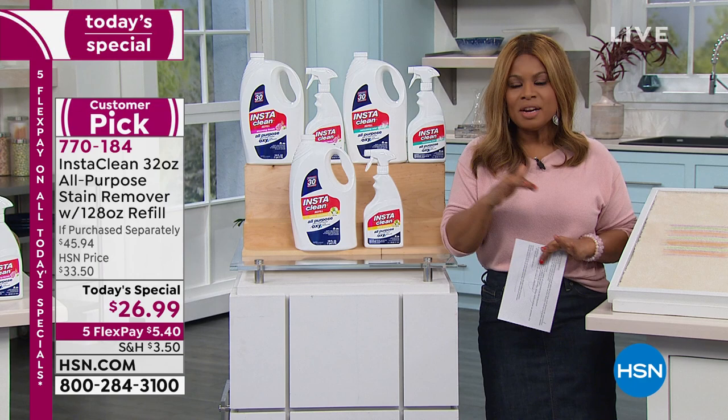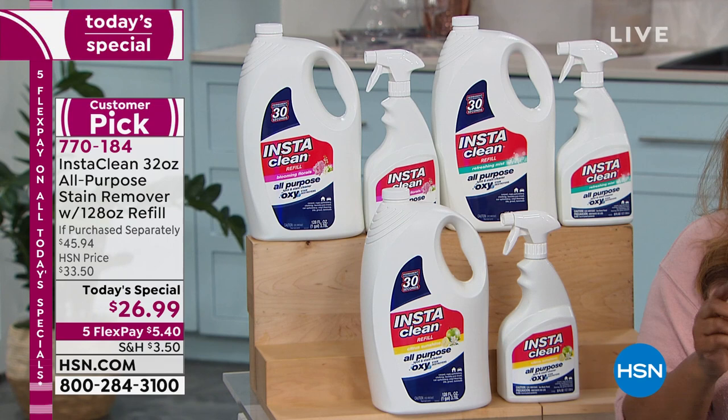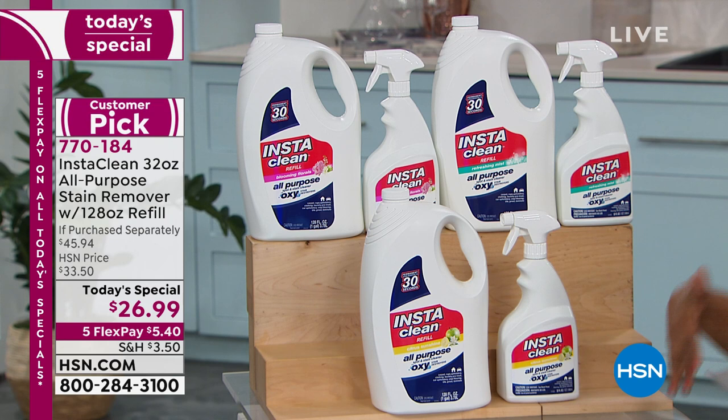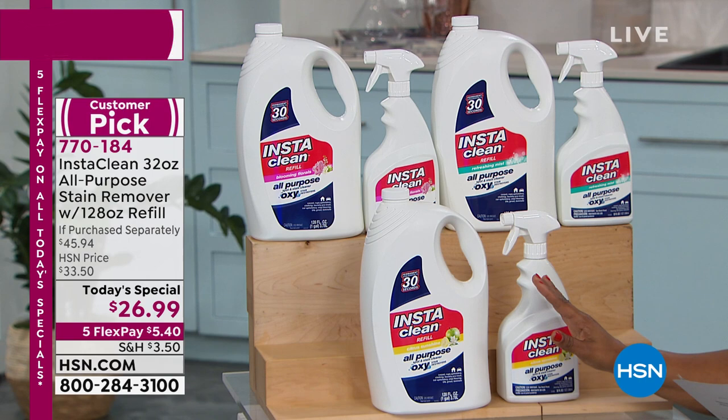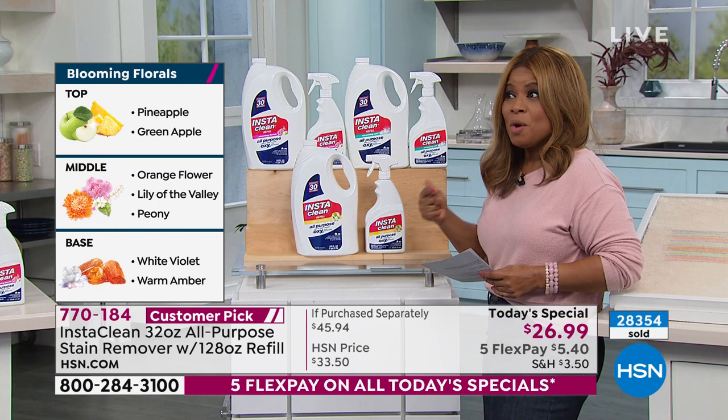InstaClean is our Today's Special. It's been four years since we've offered this as a Today's Special. There are so many products on the market that claim to do one thing or another, but I use this — I'm buying this Today's Special — because this is not only the lowest price we've ever offered, but the largest configuration, meaning the most product we've ever given, in the most scent choices. The prompter is out, but I can see that 28,000 of these have sold today.